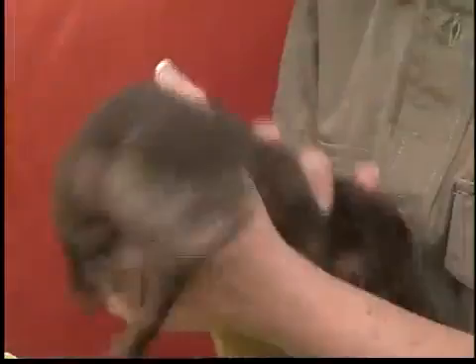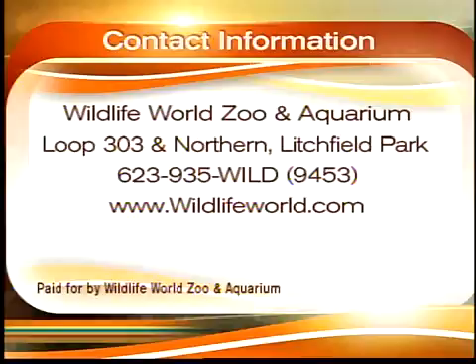Thank you so much! People can come out and take a look at them. Wildlife World Zoo and Aquarium is located at Loop 303 in Litchfield Park. The number is 623-935-9453 or wildlifeworld.com. Can they survive in my pool? I want one! No.